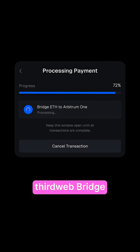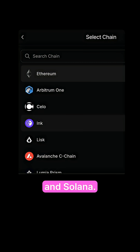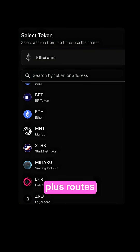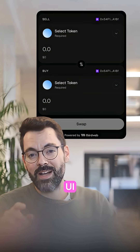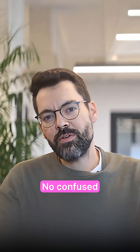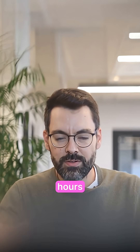Let me show you what ThirdWeb bridge actually does. It supports over 95 EVM chains and Solana. You can bridge and swap over 15,000 tokens. It auto-routes through 15 million-plus routes to find the best path. And you get easy drop-in UI components, or even use it directly with the API. No manual bridging, no confused users, no drop-off — and they integrated this in hours, not weeks.